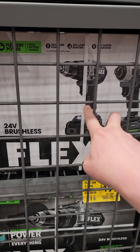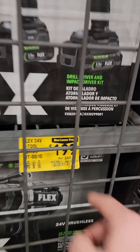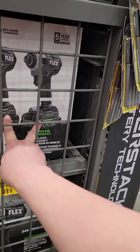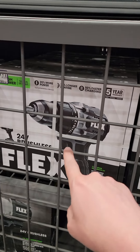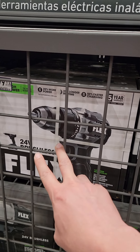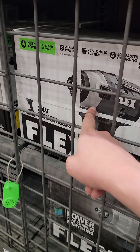If you've been thinking about getting into the Flex line, now might be the perfect time. The introductory hammer drill/driver and impact driver combo is $199, coming with two 2.5 amp-hour batteries, a charger, and a bag. The drill driver alone with two 2.5 amp-hour batteries, a charger, and a bag is $99. The impact driver is also available separately.